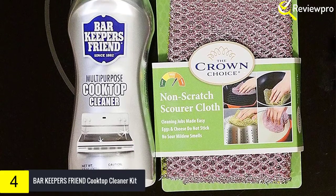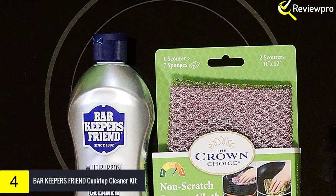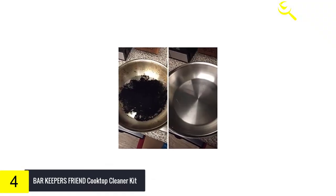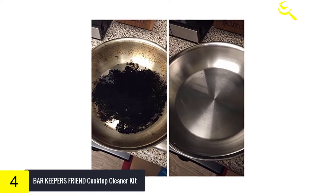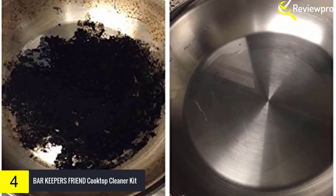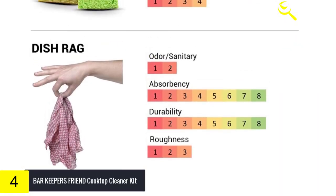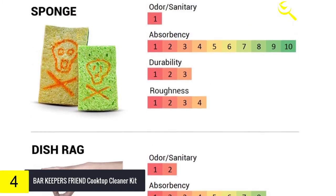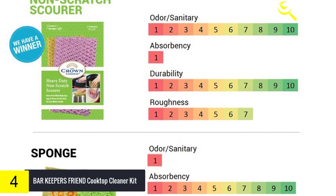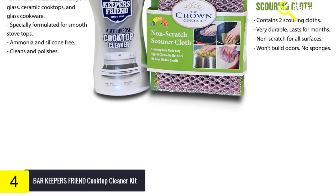Moving on at number 4 we have Bar Keepers Friend Cooktop Cleaner Kit. The Bar Keepers Friend is a glass and ceramic stove top cleaner which you can use to clean glass, ceramic tops, and other smooth surfaces. You can even use this cleaner for cleaning dried stains. It can also be used to clean bathtubs and bathroom tiles. It provides you with a perfectly clean surface and maintains its shine. This cleaner is 100% safe to use as it is free from silicon and ammonia.